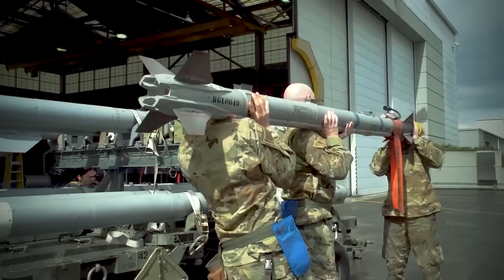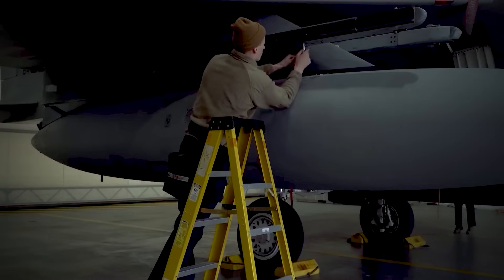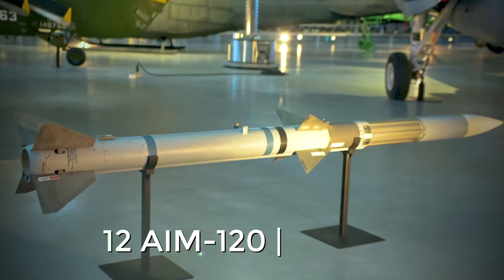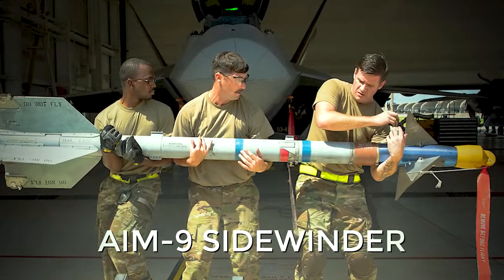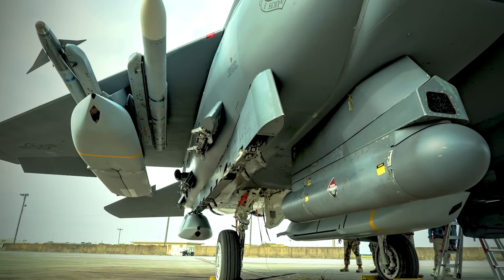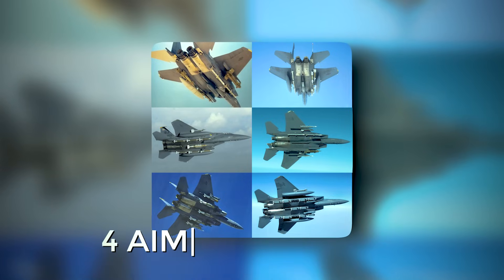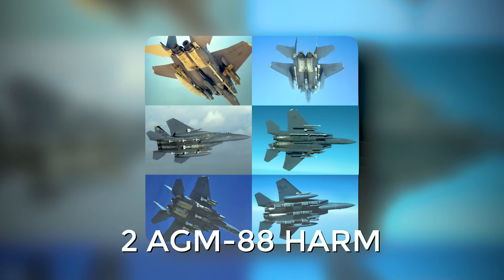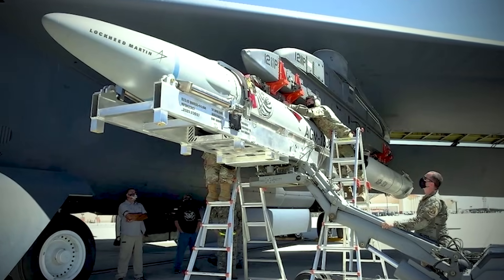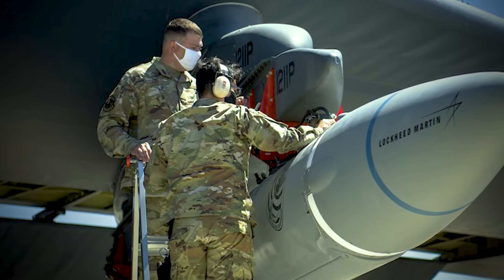Thanks to the Advanced Missile and Bomb Ejector Rack (AMBER) system, the fighter can carry up to 22 air-to-air missiles. In a typical air superiority configuration, the Eagle II carries 12 AIM-120 AMRAAM or AIM-9 Sidewinder missiles, but with extended racks and conformal fuel tank modules, it can carry 16 GBU-39 small diameter bombs, four AIM-120 AMRAAMs, and two AGM-88 HARMs. Additionally, the F-15EX will be able to carry large hypersonic munitions such as the AGM-183 ARRW air-to-ground ballistic missile or the Hypersonic Attack Cruise Missile (HACM), which are currently under active development.